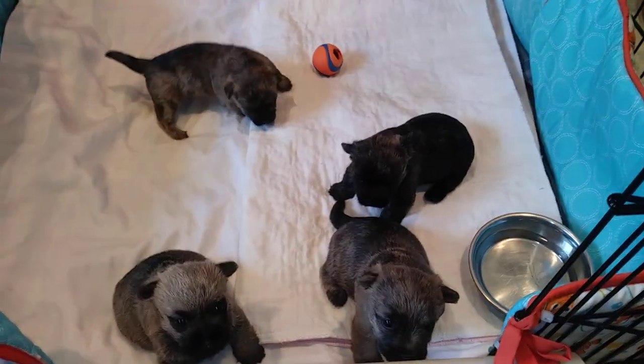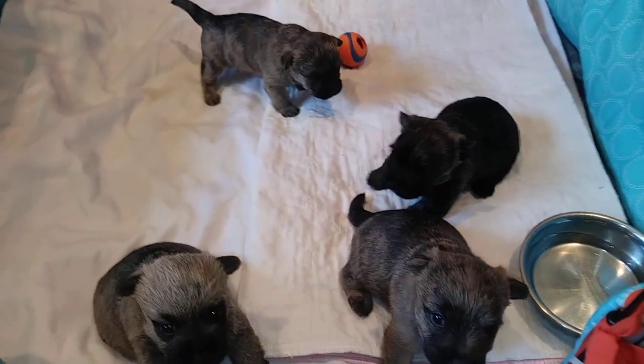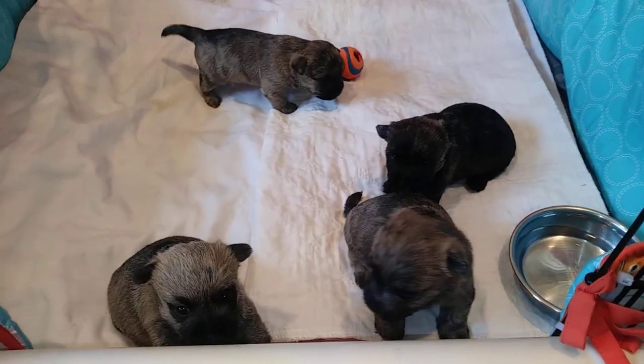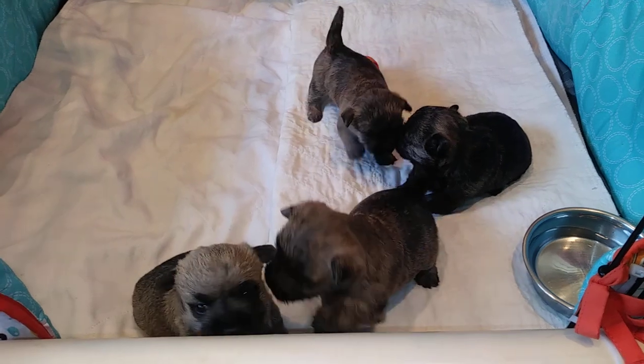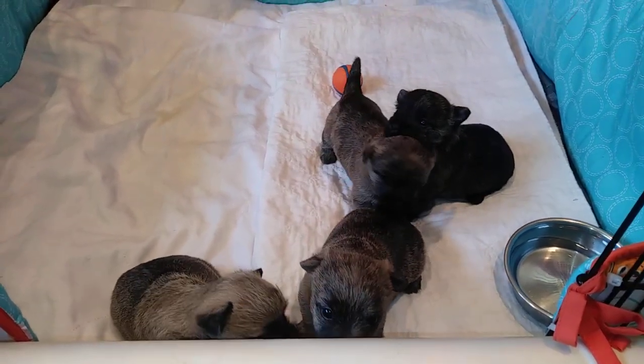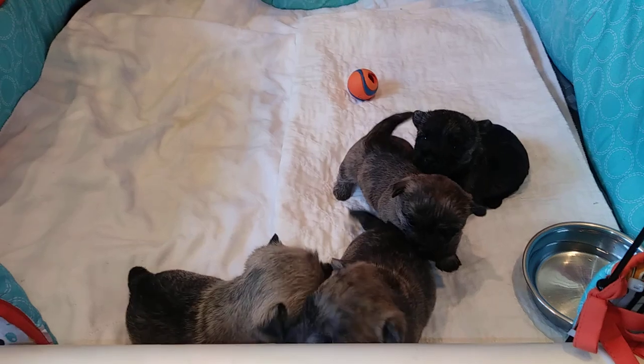Hello. This is Whiskey and Willow's litter that are three and a half weeks old now. We have two females, two males. This litter is sold.